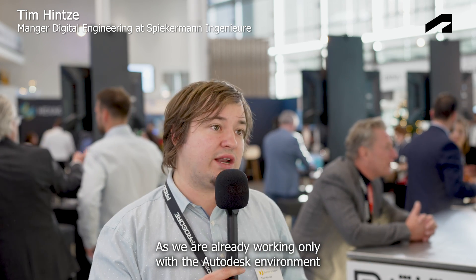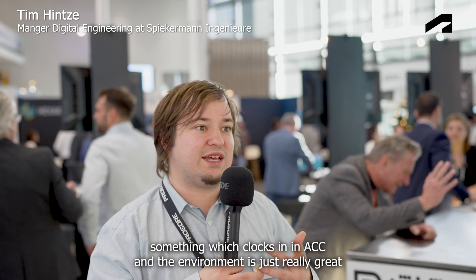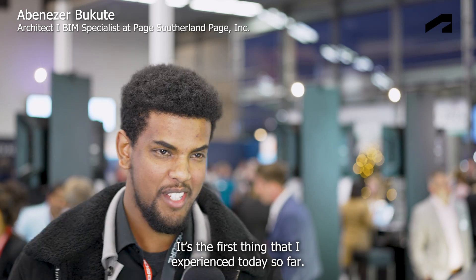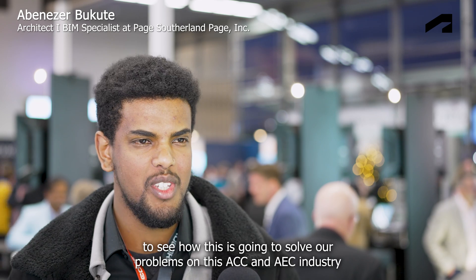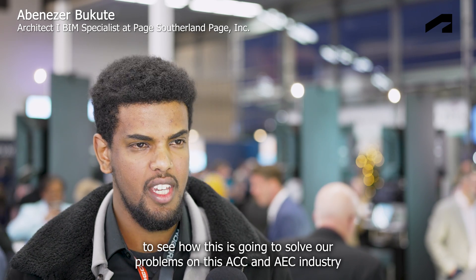As we are already working only with the Autodesk environment, something which clocks into the ACC environment is just really great. I just arrived and Workshop XR is the first thing I experienced today, so I'm super excited to see how it's going to solve our problems in the ACC and AEC industry.